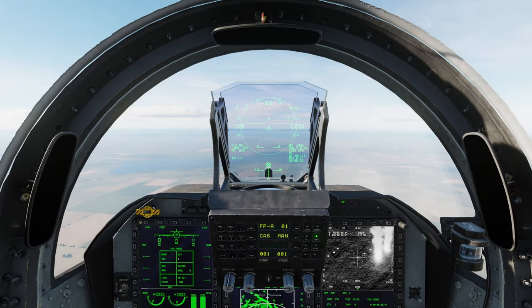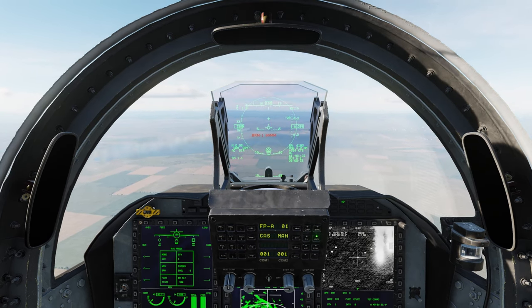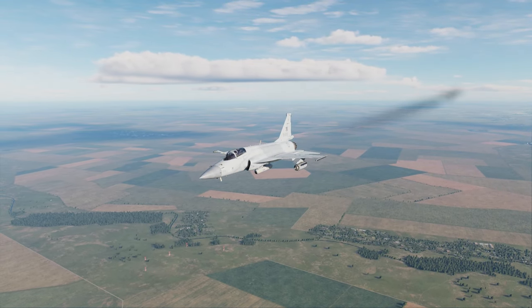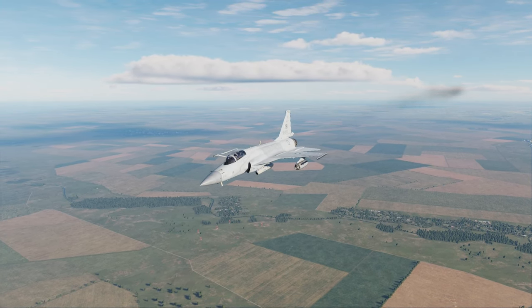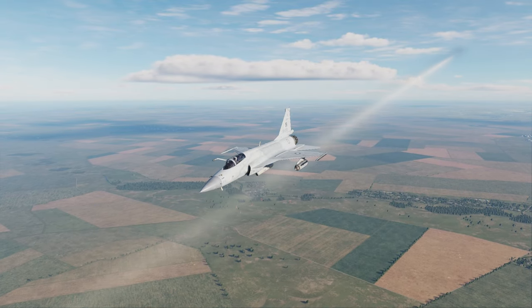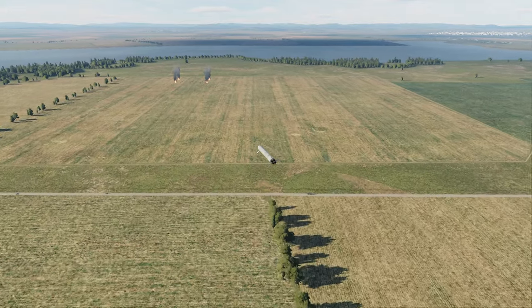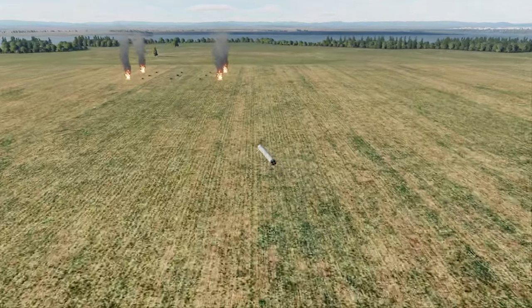This is the BRM-1 laser-guided rocket pod — 90mm rockets, about 15 of them. You have a range of about eight nautical miles if you're at a 45-degree angle and lob them. The HUD will say four nautical miles when they're in range, but you can ignore that. They're extremely accurate and probably one of the best tools for the JF-17 due to how many you can carry. They can take out main battle tanks, APCs, the whole mix.